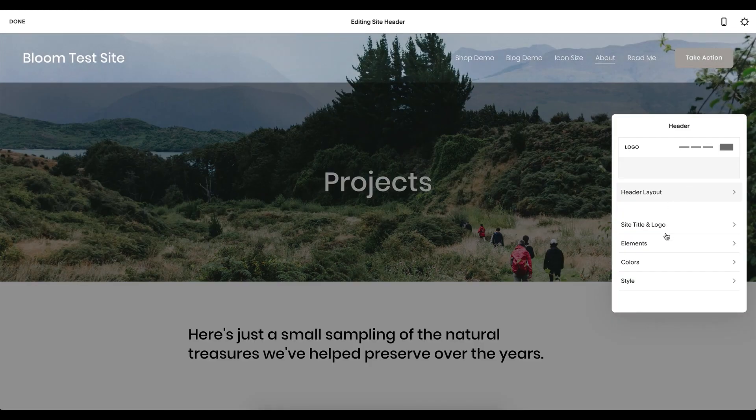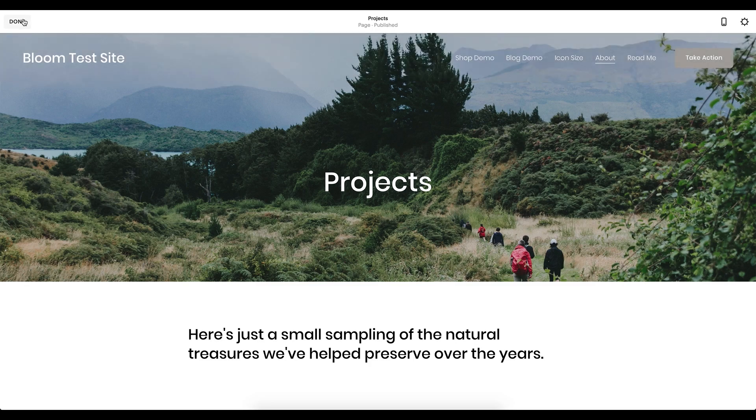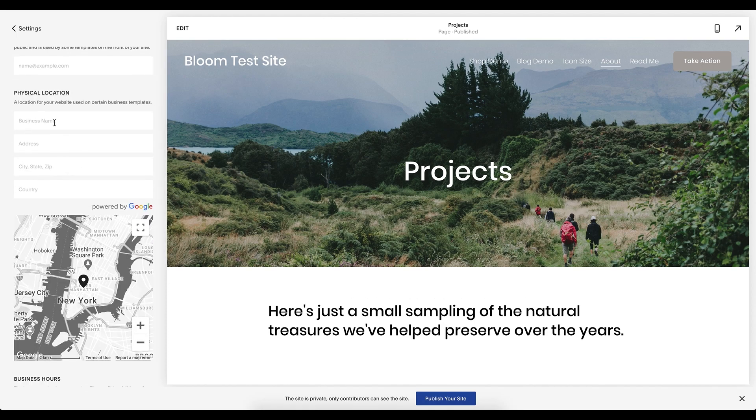When setting up your site for success, make sure you have a site title. Under the header, go to site title and logo — just because you have a logo does not mean you don't need a site title. This is crucial, especially if your name represents a niche, because Google wants to see that name there. Also in settings, make sure your business information is complete: phone number, email, and physical location are huge. If you're a brick-and-mortar, you want to be as visible as possible to people in that area looking for your specific service.